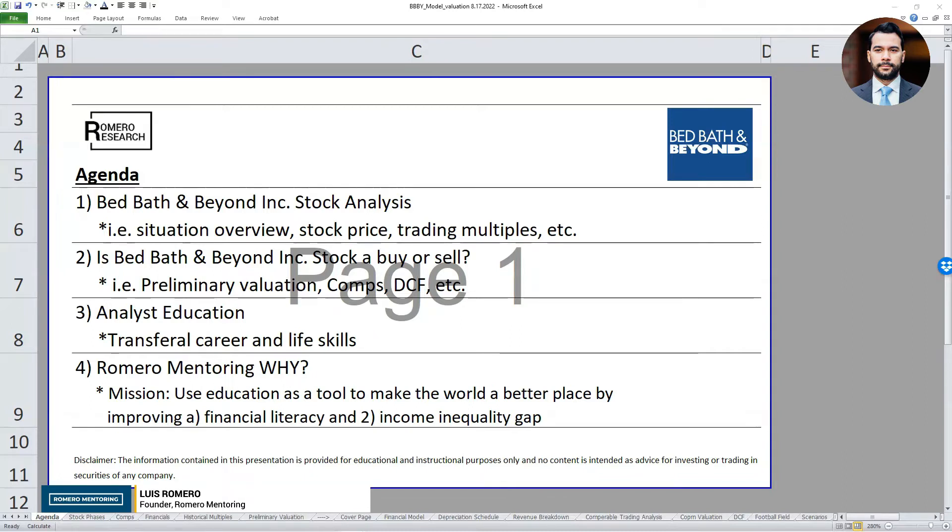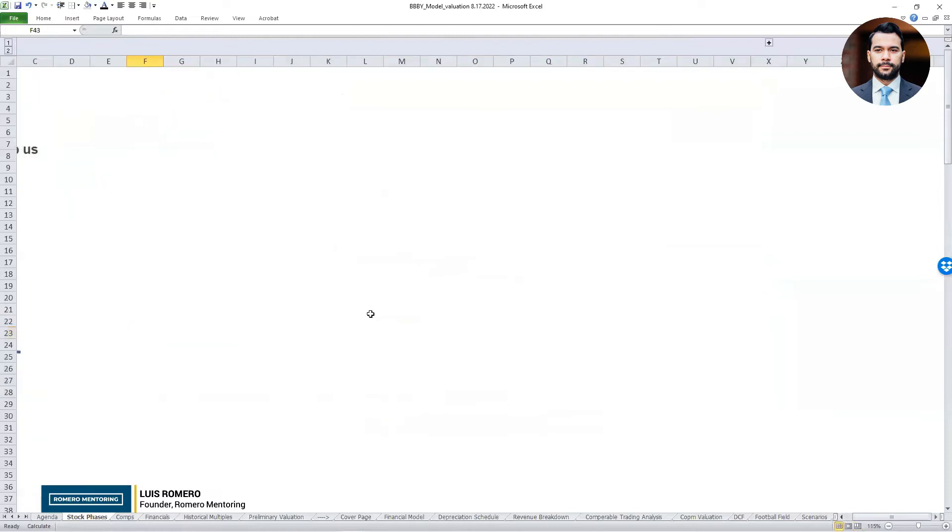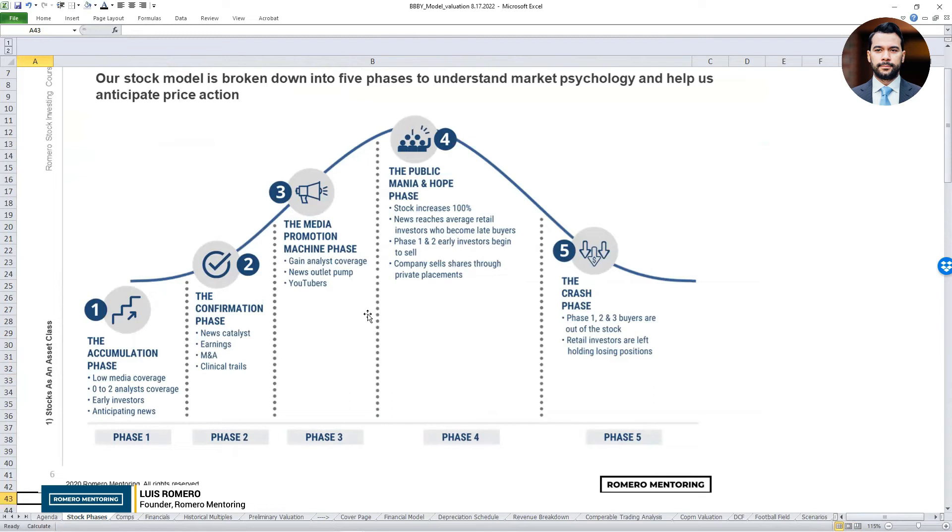Let's dive right into the material. What I usually like to have as a reference point is our stock phase model. For those of you that have been following our stock analysis workshop, you should be familiar with this. We have an article on our website — I encourage you to go to romeromentoring.com and under the article section you'll see an entire description about our stock phase model. It gives us a framework of thinking on market psychology: what is the market sentiment when investors are buying specific stocks, what are the cycles, and can we anticipate the next move to the upside or a leg down on any particular stock?